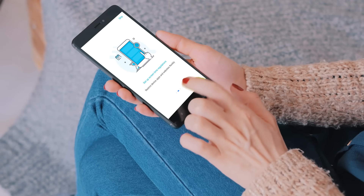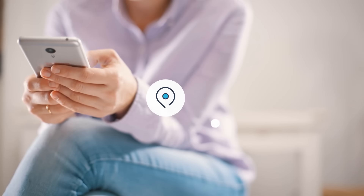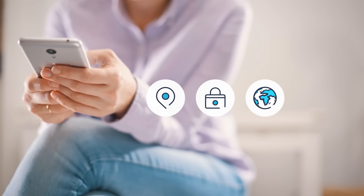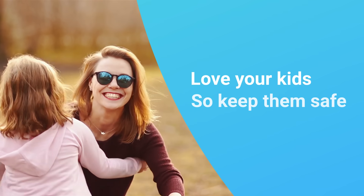Once the app is installed, you can set everything on your device flexibly: location tracking, app blocking, web filtering, screen time control, and more. Love your kids, so keep them safe.